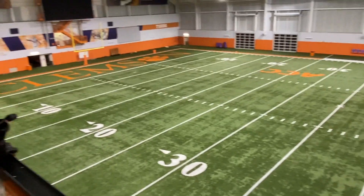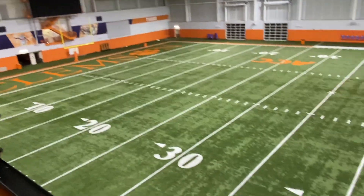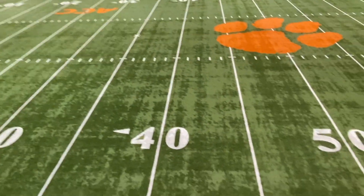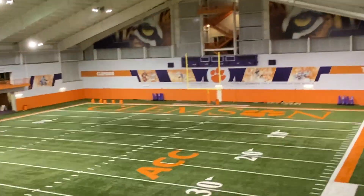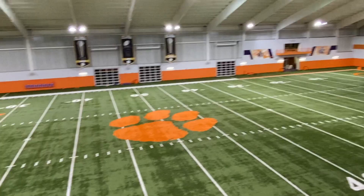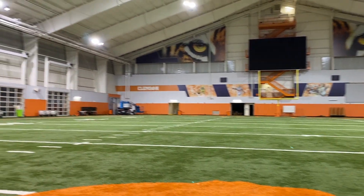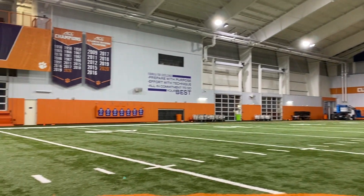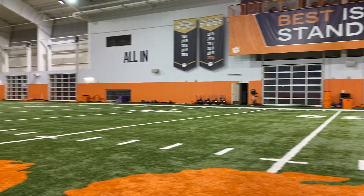Looking around, you'll notice a large electronic LED video board on one end of the practice field where they can display footage or live recordings of what's going on. On the other end there's a replica scoreboard that shows the time and score so they can imitate game-time situations — a two-minute drill, a last-second field goal drive, anything they need.